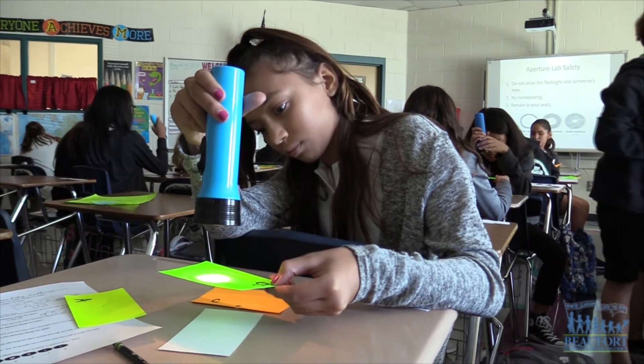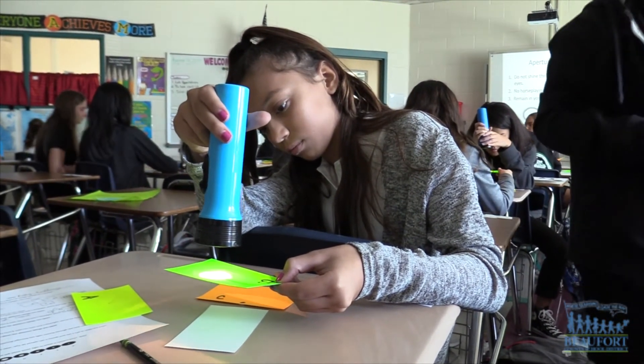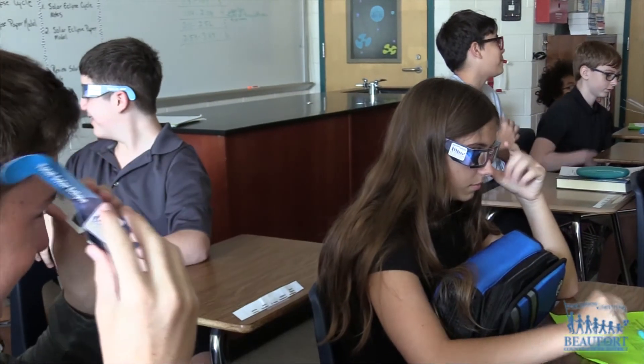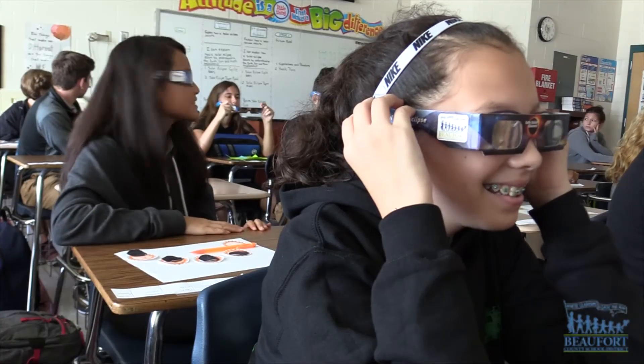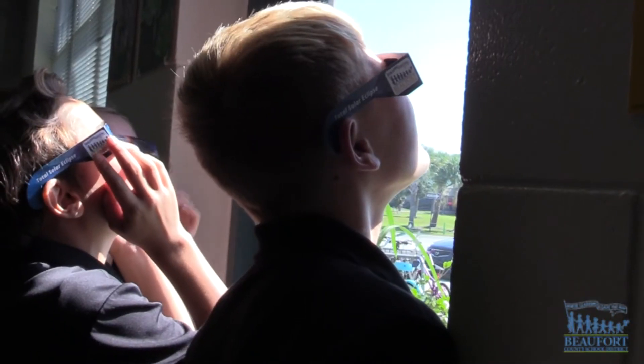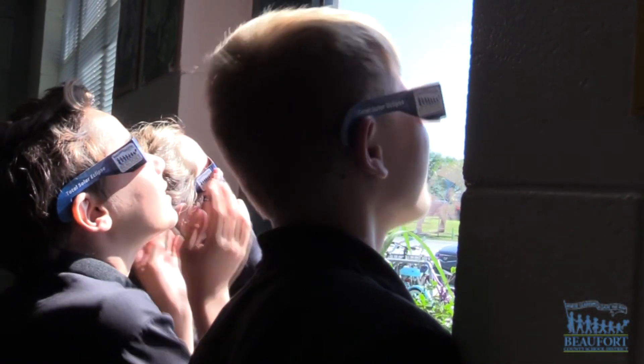The students shine flashlights through different size holes so they could see firsthand the appropriate size to make for their cameras. I'm going to make a pinhole because you can see it closely and very clear, and it's not every day that you get to see a solar eclipse. The kids also got to try on solar eclipse glasses. The school district is giving glasses to every student to use so they can view the solar eclipse safely on Monday.